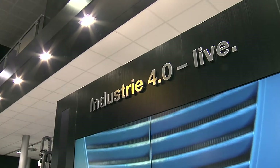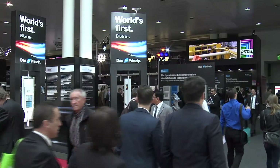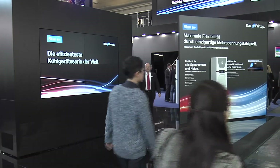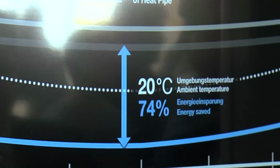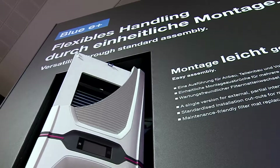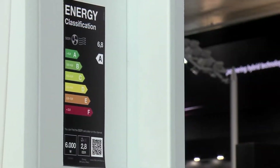Rittal at the Hanover Trade Fair 2015: Rittal presents the trade fair highlight of 2015 — Blue E+, the world's most efficient range of cooling units. Efficient because Blue E+ reduces energy consumption by up to 75%, all made possible thanks to innovative hybrid technology.